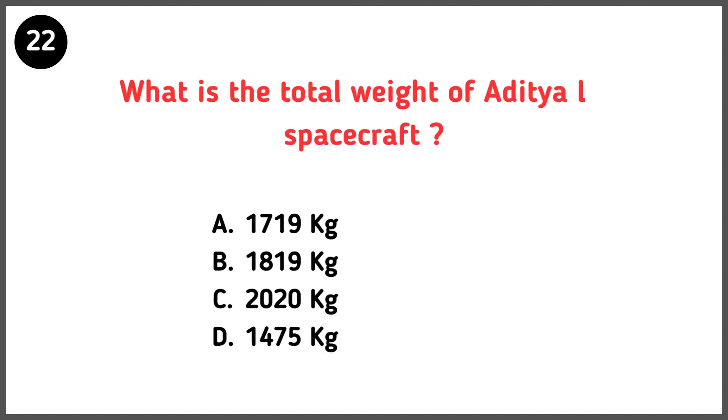What is the total weight of the Aditya L1 spacecraft? Correct answer is option D — 1475 kilograms.